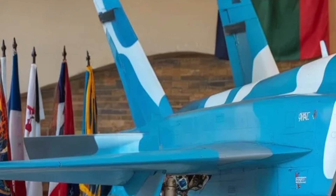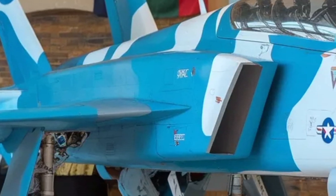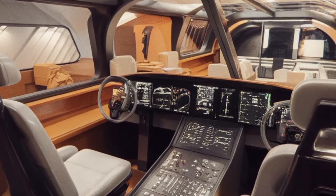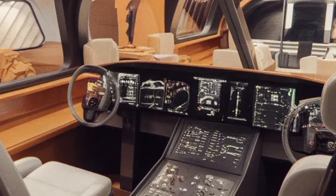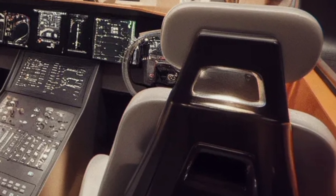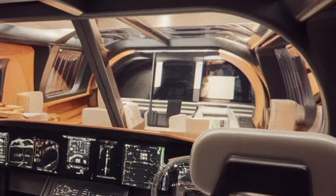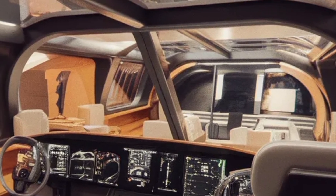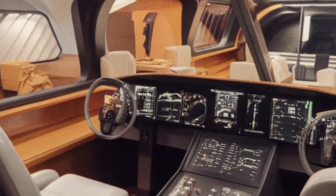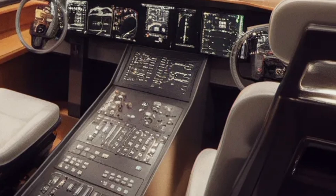In terms of technology and systems, the MK2 adopts state-of-the-art avionics, digital fly-by-wire flight controls, and integrated communication systems that support network-centric warfare. These systems allow the aircraft to share data with other platforms in real-time, enhancing battlefield awareness and coordination. The goal of increasing indigenous content to over 80% — eventually rising beyond 90% with localized engine production — reflects India's drive for self-reliance in defense technology.